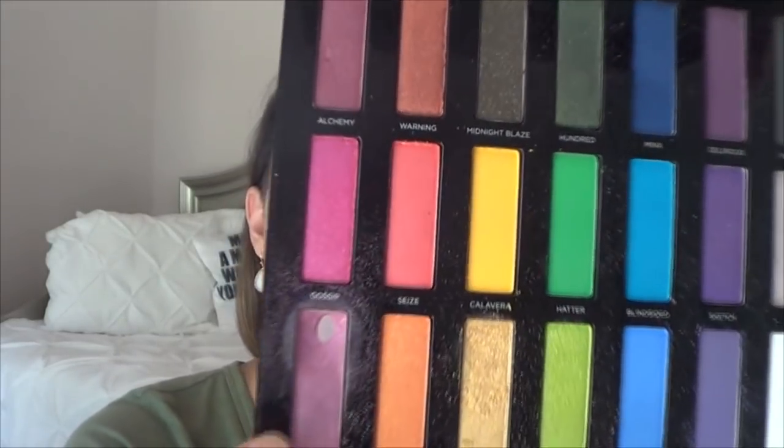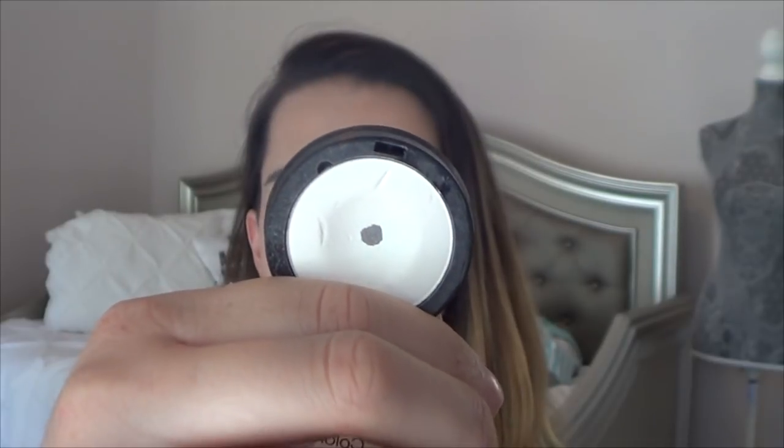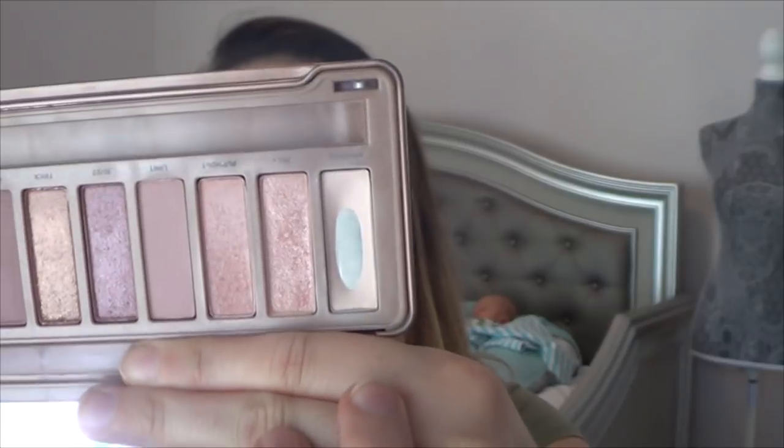In my Urban Decay Full Spectrum palette, I hit pan on the shade Paranoia, which is this pinky purple shade right there. Hit pan on that eyeshadow, which was really fun to play with. I have hit pan on my Sephora Colorful Let It Snow eyeshadow — this is a matte white eyeshadow that I use as a brow bone shade, and there's a little bit of pan right there. In my Urban Decay Naked 3 palette, I have hit pan on the shade Strange, which is this white shade. I should definitely be able to use this up because it's a very easy, wearable, all-over-the-lid base shade or just as a highlight brow bone shade.